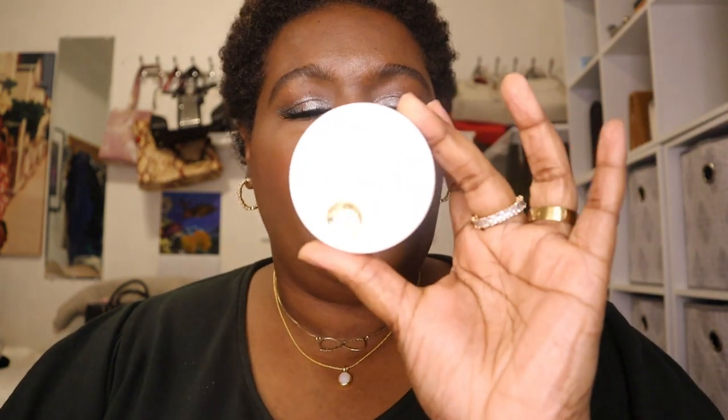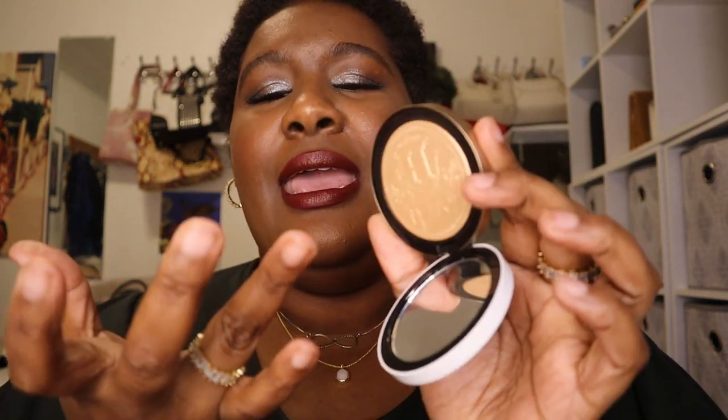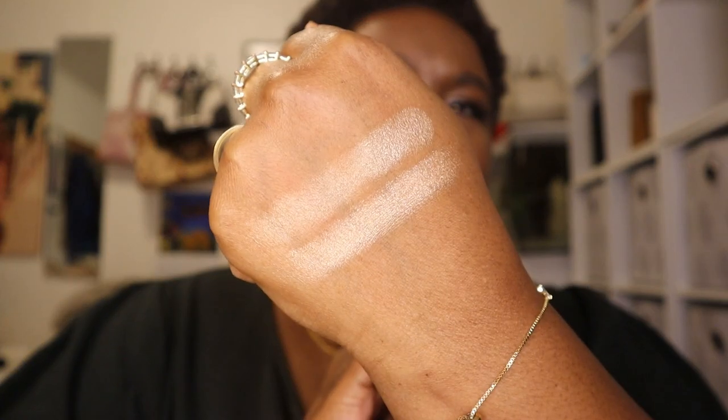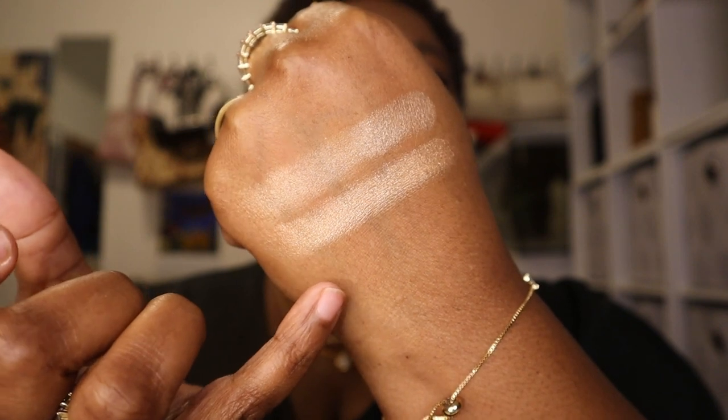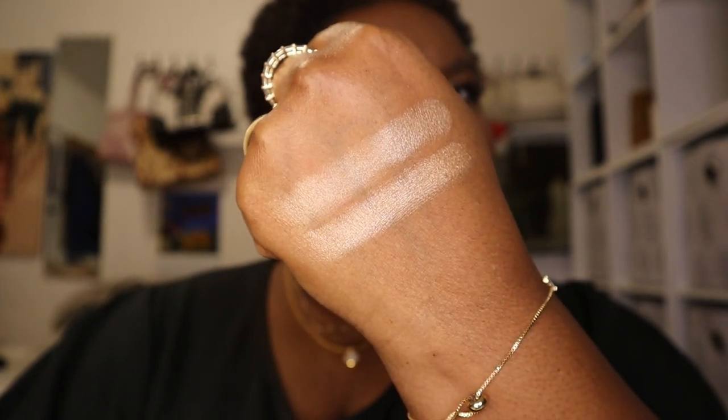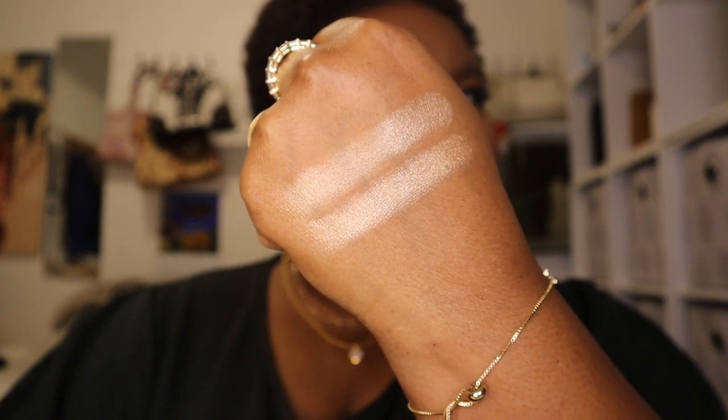That is a hard healthy swatch of Brave, and here we have the Hermès highlighter in the shade Permabrass. Here is a swatch of Permabrass above Brave. As you can see, the Hermès is just a tad warmer and the Lys is a little more neutral in comparison — but come on, y'all see what I'm talking about. The Hermès is $95 and the Lys is $19.